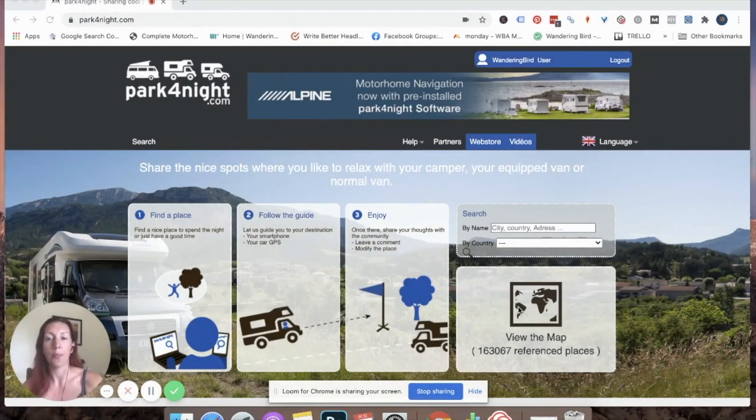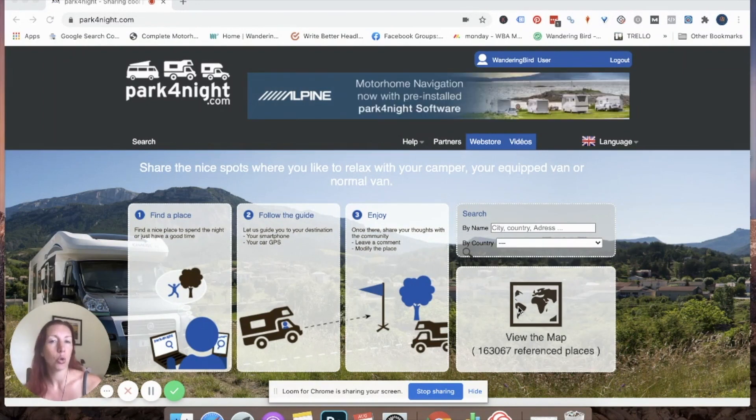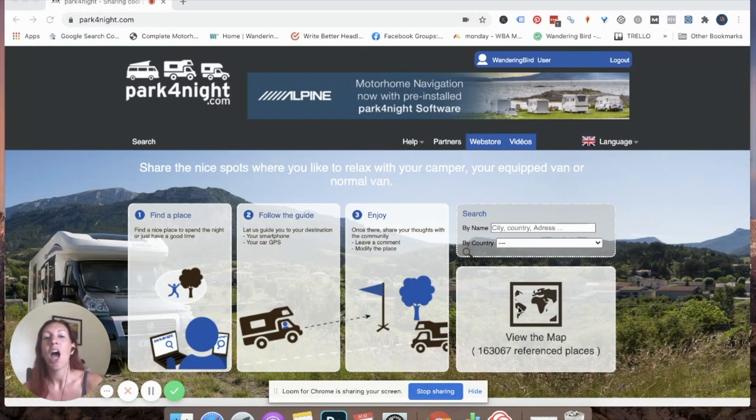So I'll jump into showing you how we use Park4Night. The first thing I do is log in. I always start with Park4Night — even when I'm in the UK. Search for Sites is just as good in the UK but not so good in Europe. Park4Night is generally better, and Search for Sites has a cost to it, whereas Park4Night is free, so I tend to start with Park4Night.